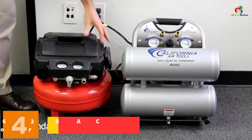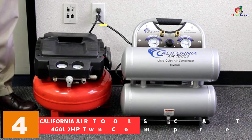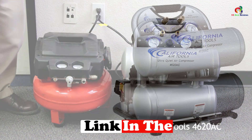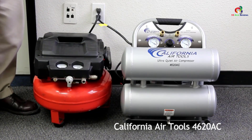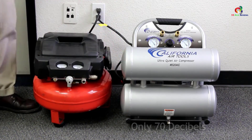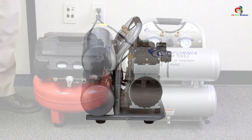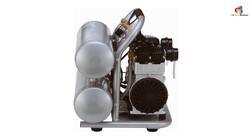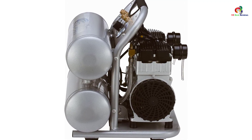At number 4 we have the California Air Tools CAT-4620AC 4 gallon 2 HP twin compressor. It features a 4.6 gallon tank, dual pistons, Teflon cylinder rings, and stainless steel reed valves. Drawing just 8.5 amps, it produces 6.40 CFM at 40 psi and 5.30 CFM at 90 psi, with a tank fill rate of 60 seconds. It also features two pressure control gauges and is only 60 dBA loud. Weighing 46 pounds, it is also quite portable and is perfect for indoor jobs where noise is an issue, but will also work well outdoors.